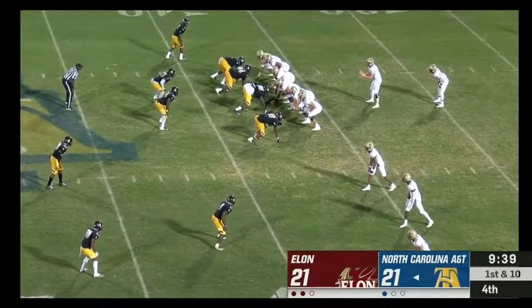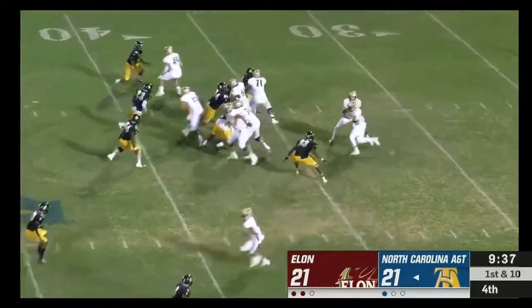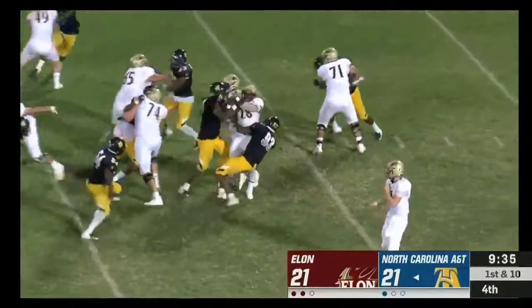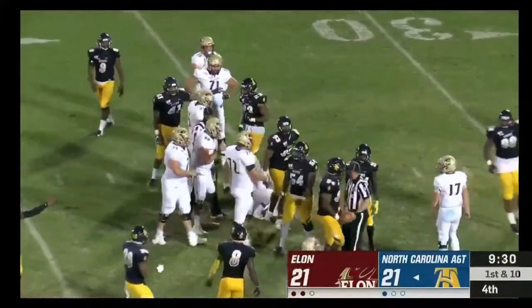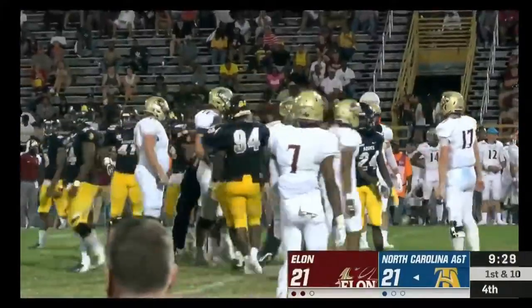First and 10 for the Phoenix from the 37. Elon keeps it on the ground — McNair able to hold on to that football, and it came loose but I believe the whistle blew.